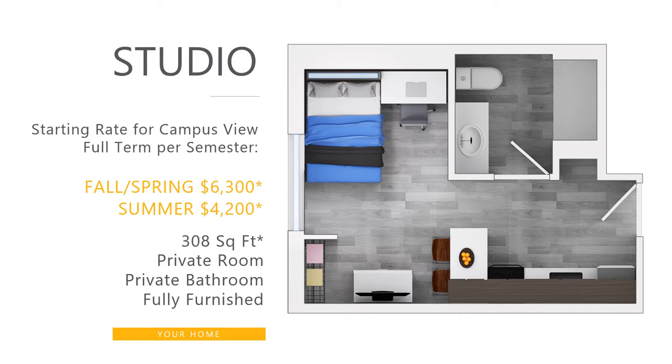Here you can see the layout of our studio apartments. These spaces are the fastest to sell out and require students to lock in for our full term lease, which includes fall, spring, and summer. We do have a waiting list for these units and can place you on it by contacting us using the information provided at the end of the webinar.